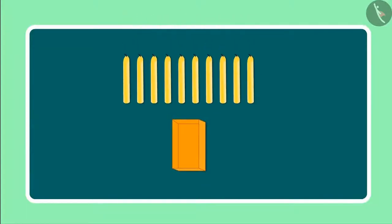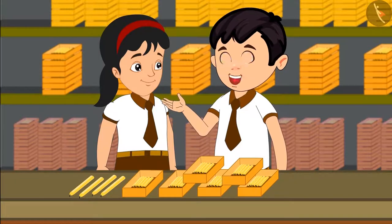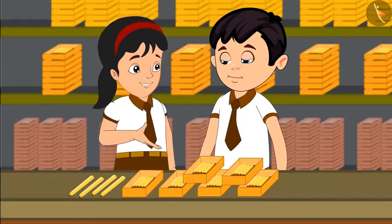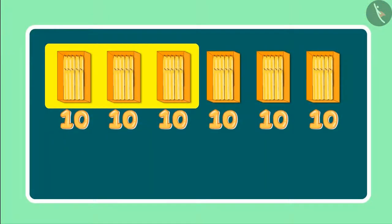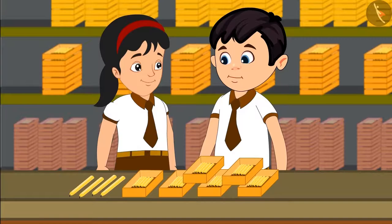They first put 10 candles in each box. Right now we have 6 such boxes in front of us. So can you tell me how many candles must be there in total? See, there are 6 boxes with 10 candles in each of them — 6 boxes would mean 60 candles.